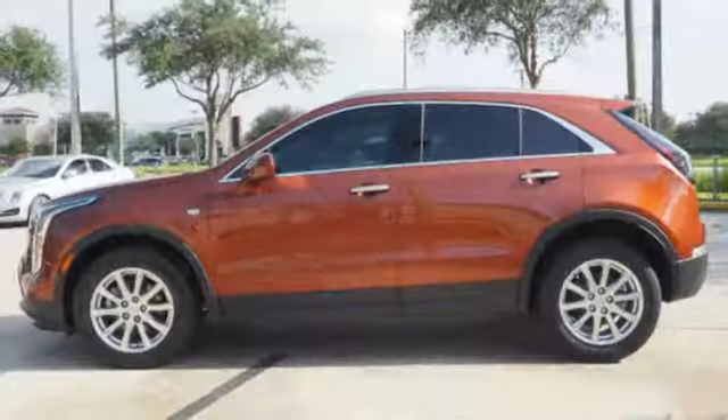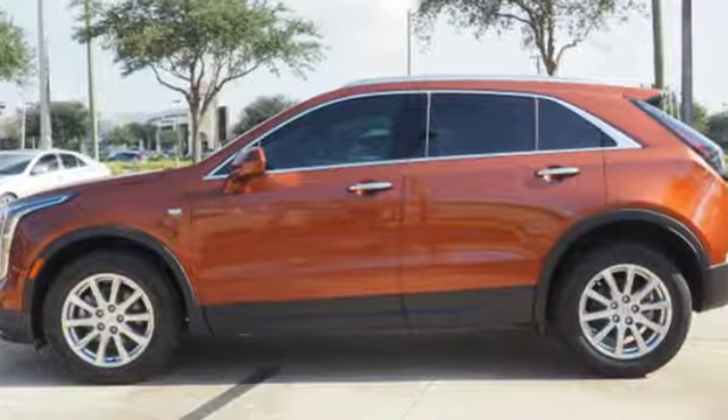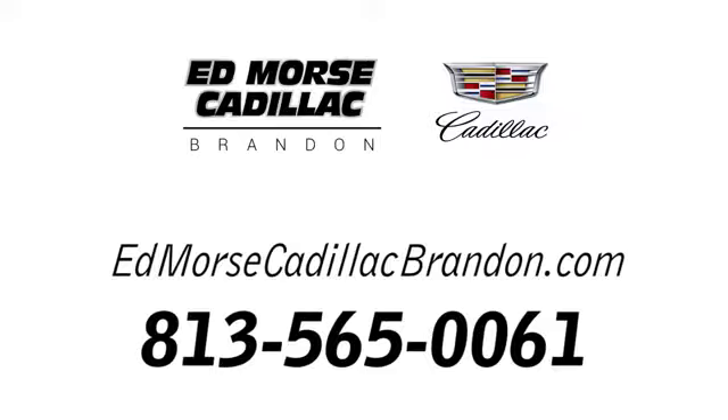The only thing better than owning a Cadillac is driving a Cadillac. Hurry in today for a test drive. Call us today at 813-565-0061. For value and for service, it's at Mars.